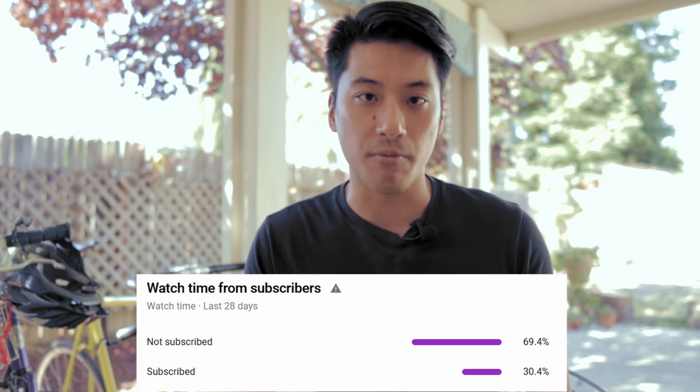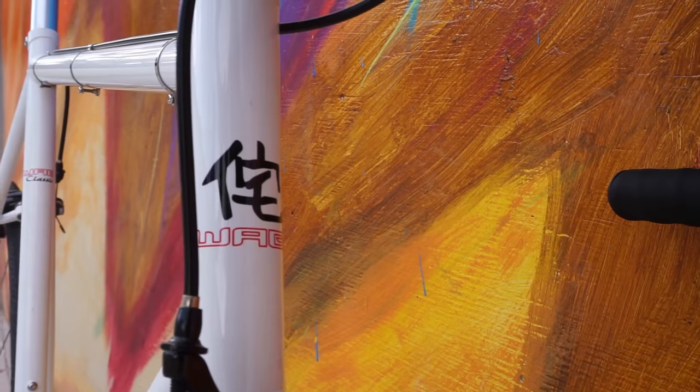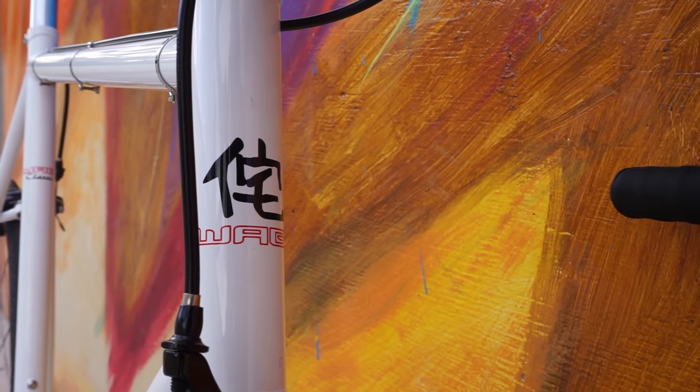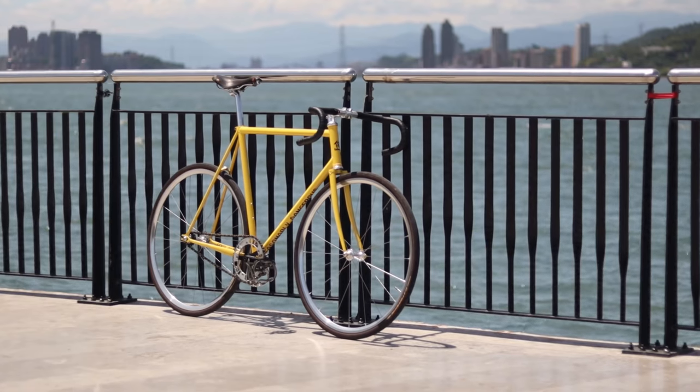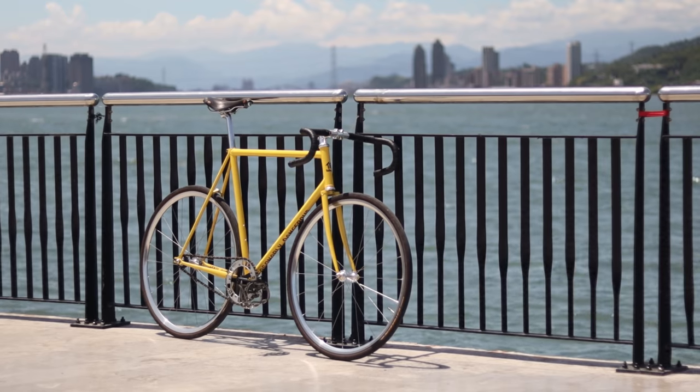Only a fraction of you guys watching this video are actually subscribed. This video was sponsored by Wabi Cycles. To learn more about the best bike that I've ridden for the money and my daily driver of a bike, feel free to stick around until the end of the video to learn more about them.